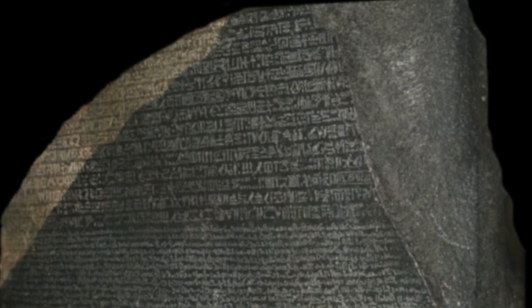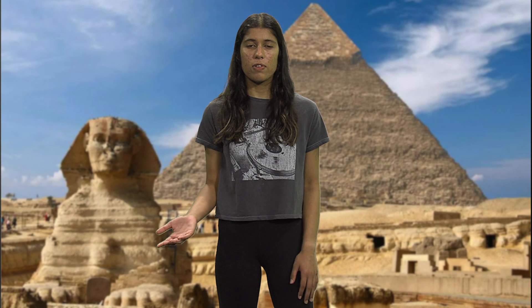I bet you also know about the most famous Egyptian document ever found — the Rosetta Stone, right? We all know about the Rosetta Stone because it helped us decipher Egyptian hieroglyphs. But how many of you know that the Rosetta Stone is not the oldest Egyptian document or even the most important?